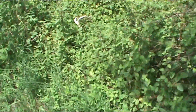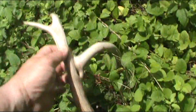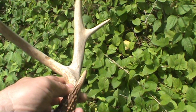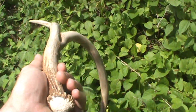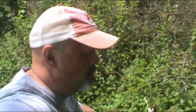Oh, look here. There we go. That's a cool looking one. Got a little split on him. Pretty cool right here in the honeysuckle. Not the biggest antler I've ever found, but he's got some character. Hopefully he'll be pretty nice next year.